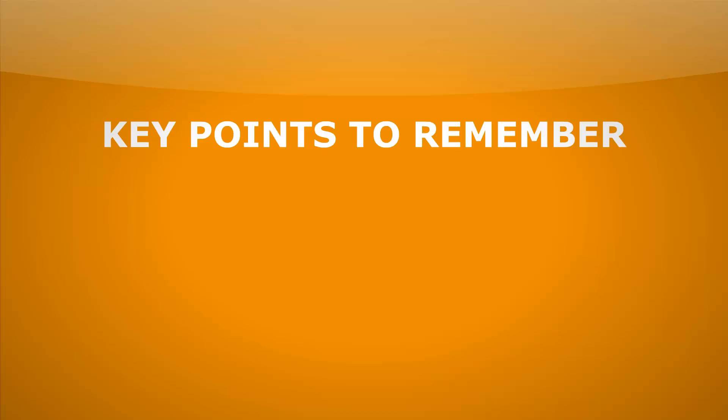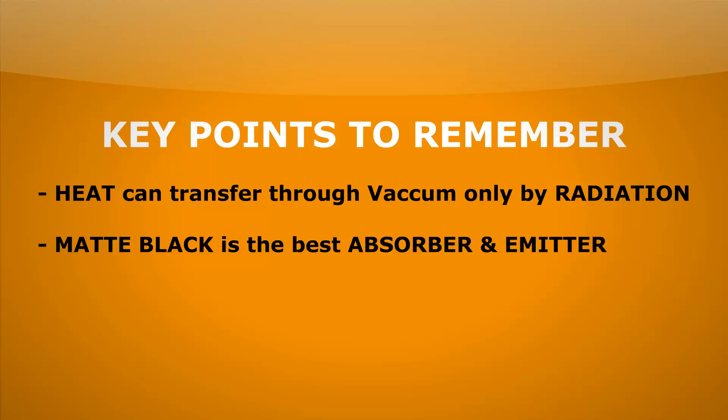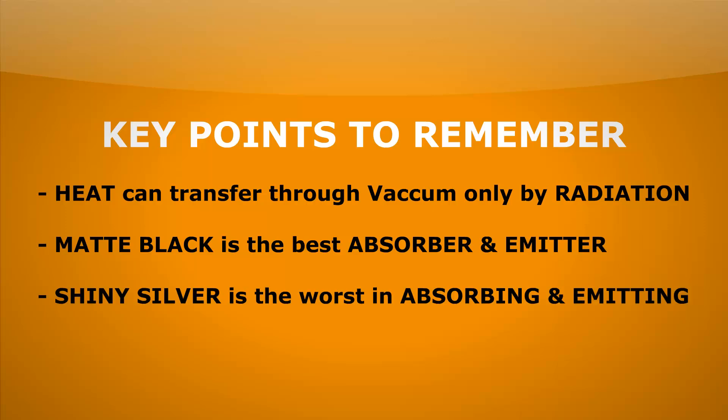So what's the key information here? When heat needs to transfer across a vacuum, the only way it can do it is by radiation. We've also seen that matte black is the best absorber and emitter of radiation. That's why if we want something to heat up really quickly or cool down really quickly, we colour it matte black. We also saw that shiny silvery surfaces were the worst at both absorbing and emitting radiation — that's why if we want something to stay hot or stay cold, we use a shiny silvery surface.